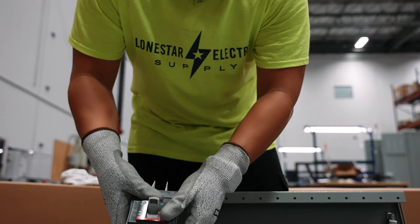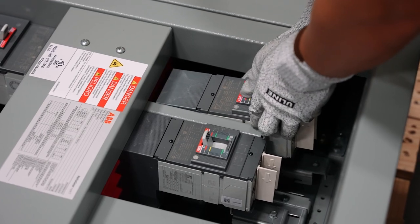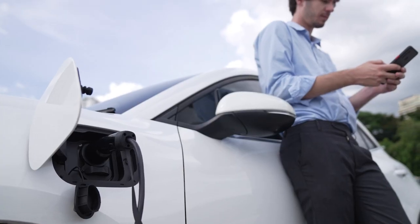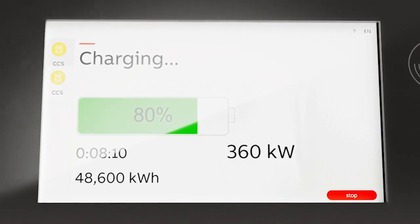Especially on some of these where you've got DC fast chargers that need 2,000, 3,000, 4,000 amp switchboards — we can provide those from our panel shop, configured exactly as required. We can get it out in as little as 20 weeks in some cases, which is less than half of the average industry lead time. So we'd love to partner with you. If you have any interest, please reach out.